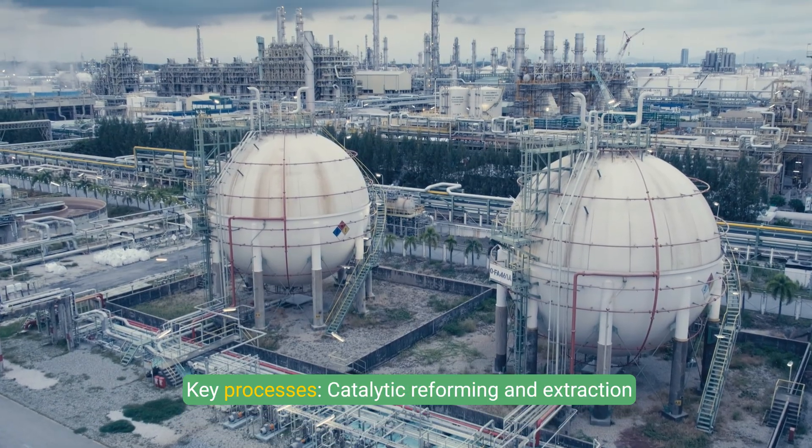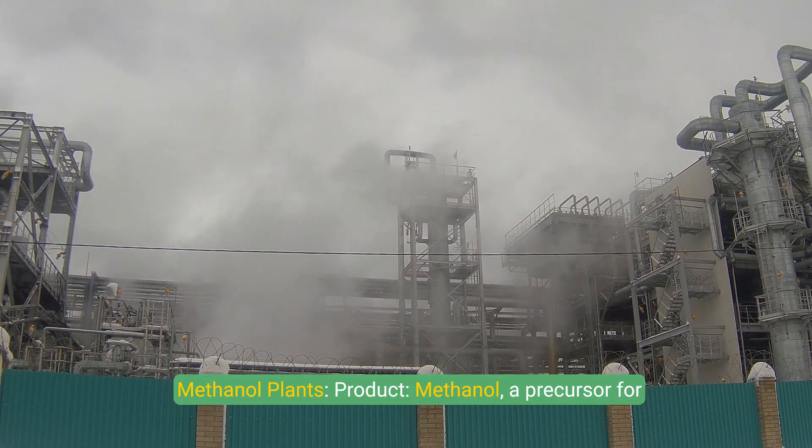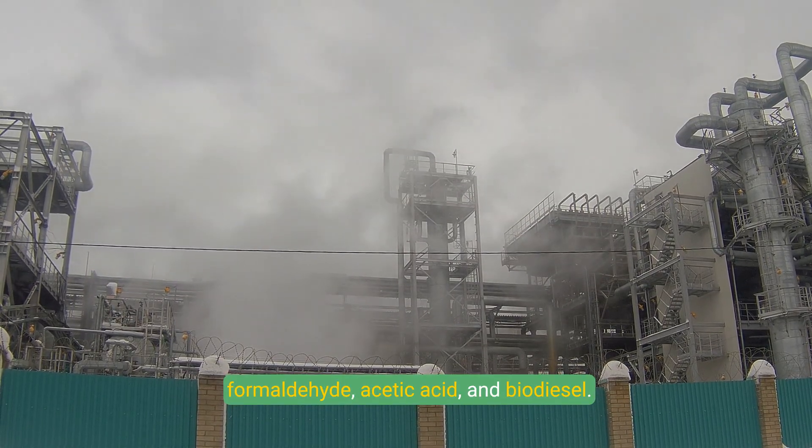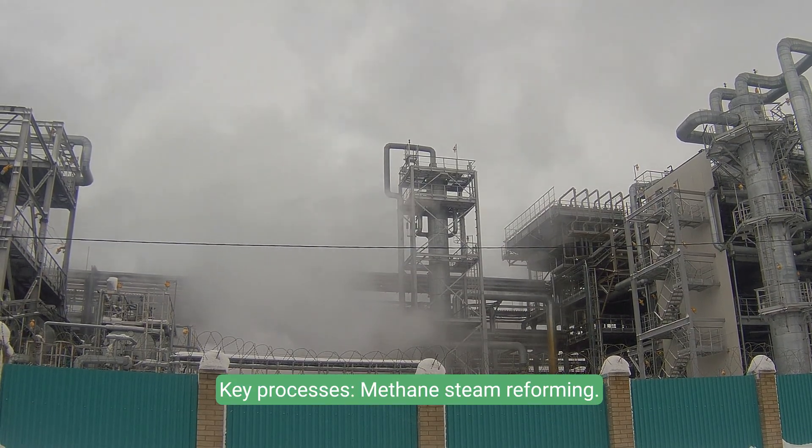Aromatics plants use catalytic reforming and extraction processes. Methanol plants produce methanol, a precursor for formaldehyde, acetic acid, and biodiesel, through the key process of methane steam reforming.